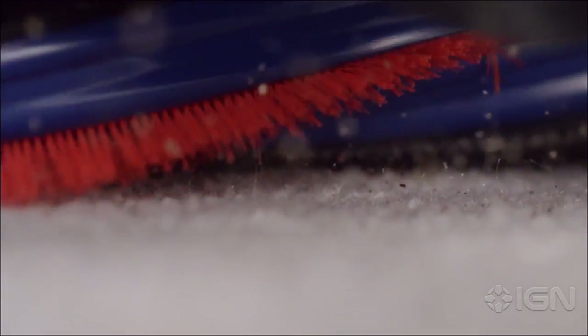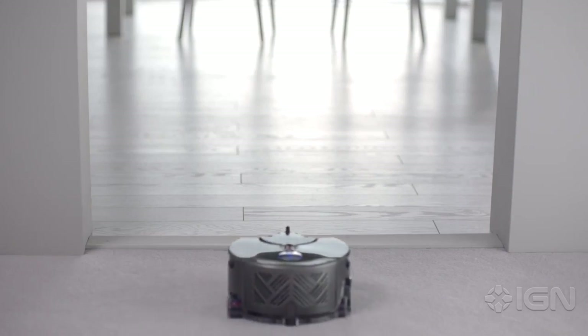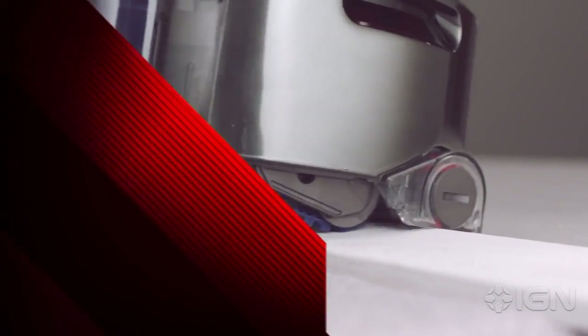The original prototype for the vacuum released 13 years ago, but Dyson pulled it — apparently the design wasn't up to snuff. All in all, the company has been working on the 360i for 16 years. It will release in Japan in limited quantities this year and is expected to release in the U.S. fall 2015.